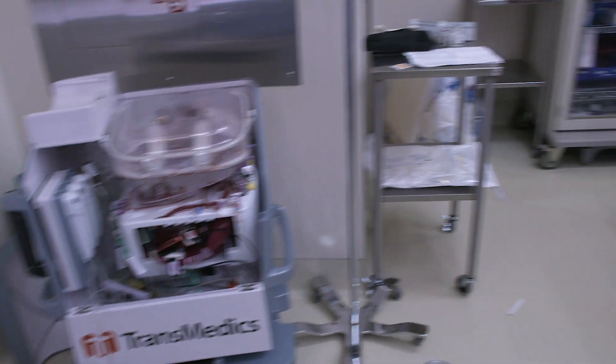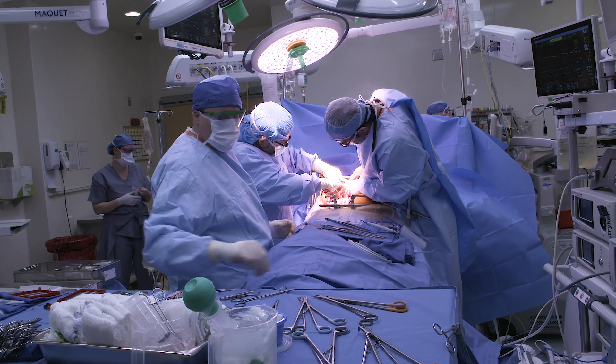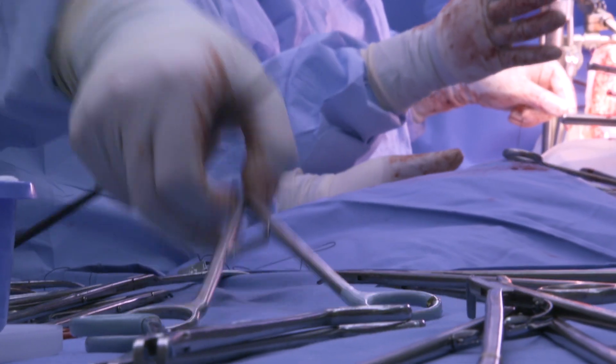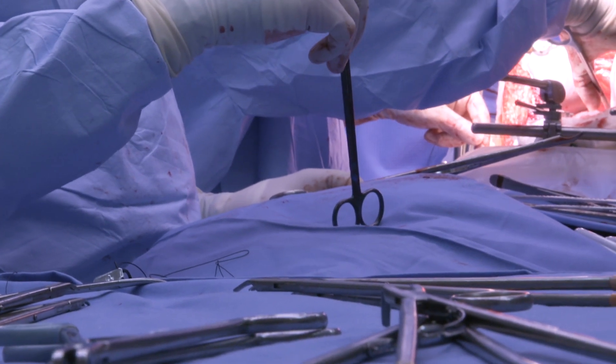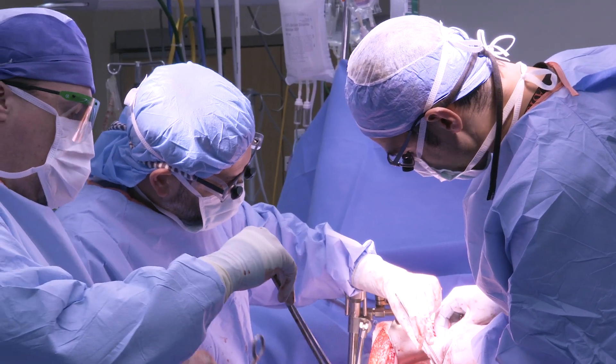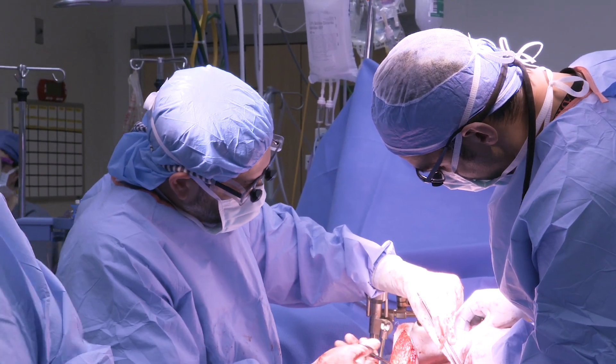Today we are beginning a new era with technology that extends the time and distance organs can remain viable. The Hume-Lee Transplant Center is participating in a trial for a new perfusion device that acts as a mini portable ICU, keeping organs viable for extended periods as if they are living inside a body.